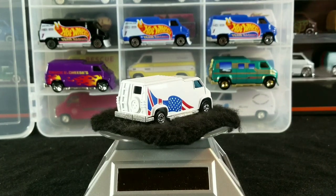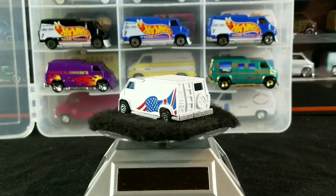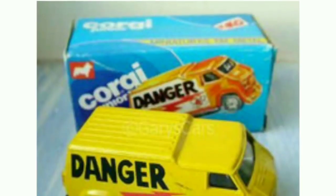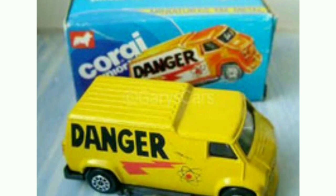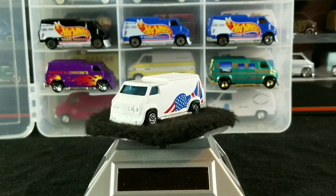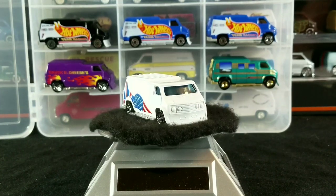The first of the KIKO Brazil versions was this yellow Danger Van with the yellow sticker. Released around 1985, listed as a standard issue, made in Brazil, with the Corgi 10-spoke wheels.